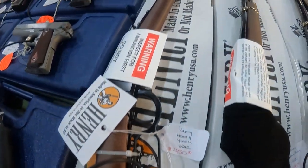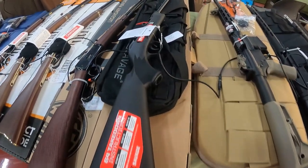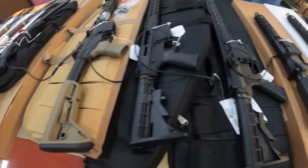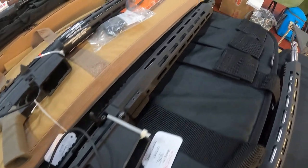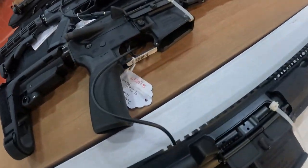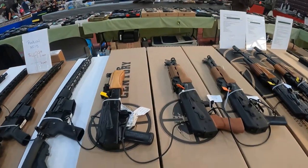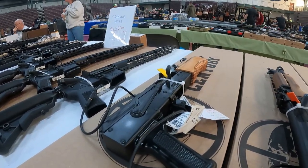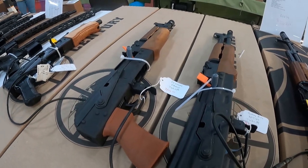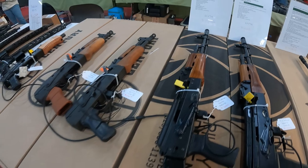Got some more Henrys — $450 for that 22, another 22 for $600, Golden Boy $650. Another Savage 22 takedown $240. M&P 22 for $550. 308 Bear Creek $999. Some AR pistols, 500 bucks, 556 Radical Firearms. Century Arms Mini Draco 7.62x39 $900 — man I picked one of those up for $400 when I was younger. Century Draco another 7.62x39 $900. AK pistols are fun but they kick and buck so much unless you've got a brace on.